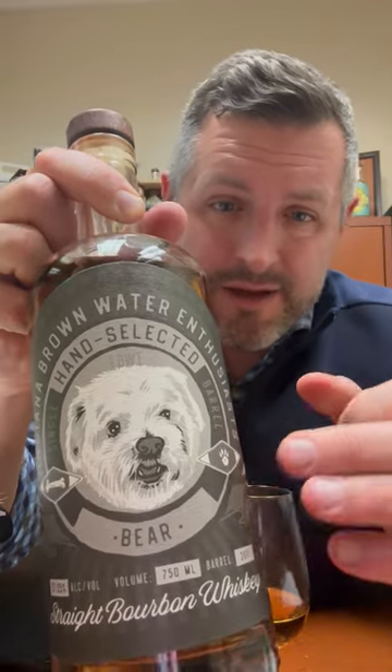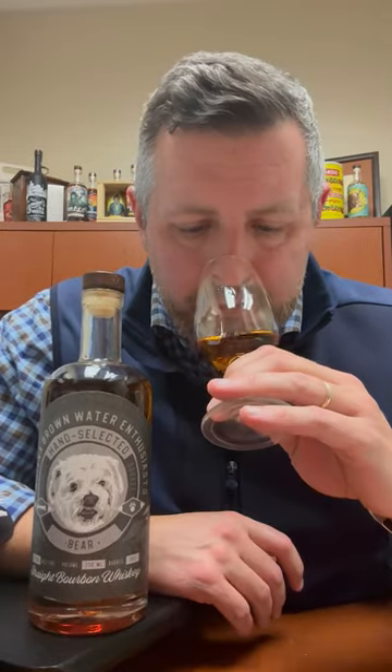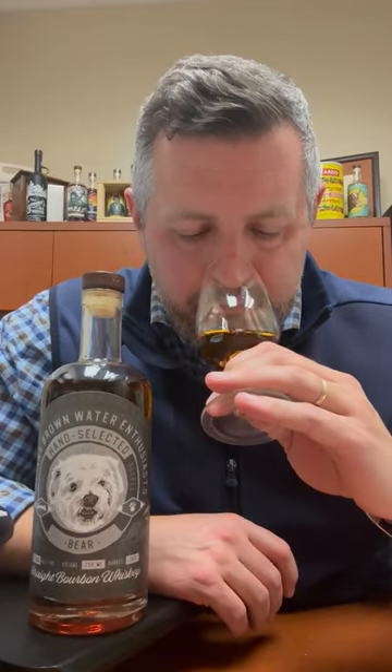In this particular case, The Bear is 114.1 proof. First impression is a big hit of cinnamon — kind of a cinnamon toast crunch mixed with a really nice soft fruit. There's a little bit of leather in there, a little bit of mint. Nice and soft, but you can tell it's flavor forward.